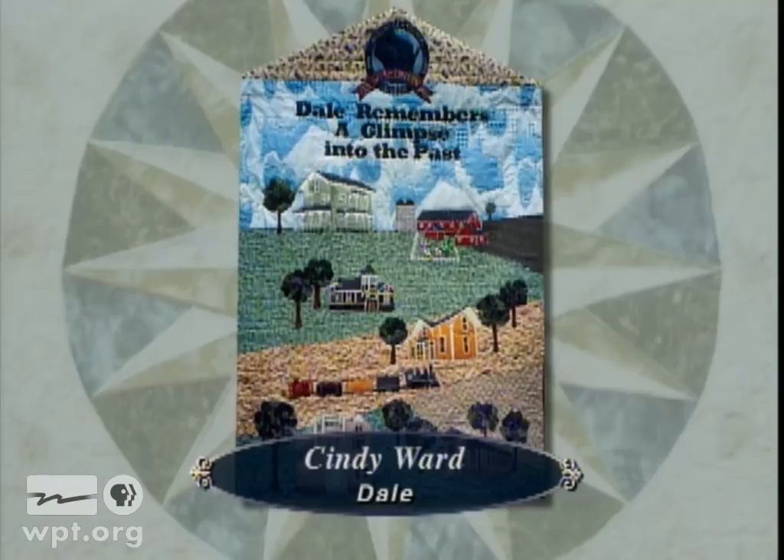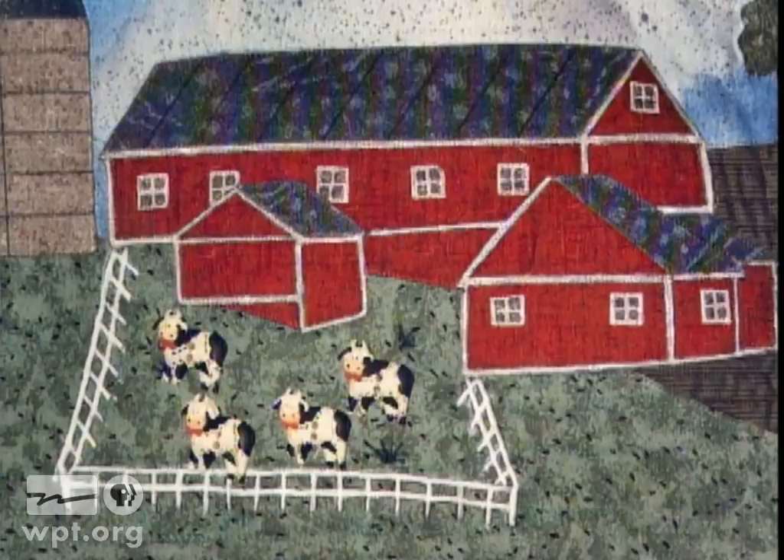In 1998, when the town of Dale celebrated the Wisconsin Sesquicentennial, Cindy Ward made this quilt to commemorate the town's prominent buildings of the past, such as the Young's Hotel, the Dale Train Depot, and the Dale Opera House. To recreate the buildings, she enlarged old photographs into line drawings, then appliqued them to the backgrounds.